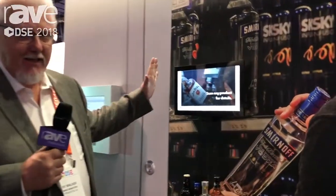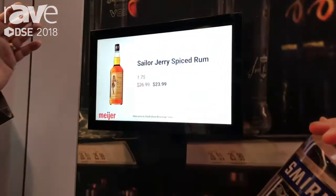Hey, I'm Si Walker. I'm at the DSE 2018 at the Memo Monitors booth. I'm with Cellar and we're showing you our new product for the beverage industry.